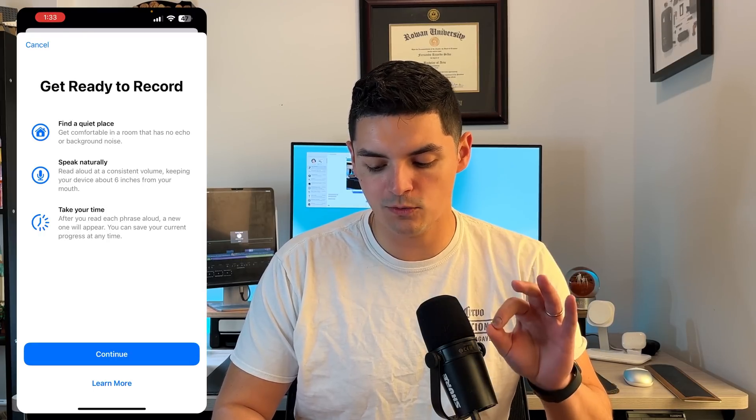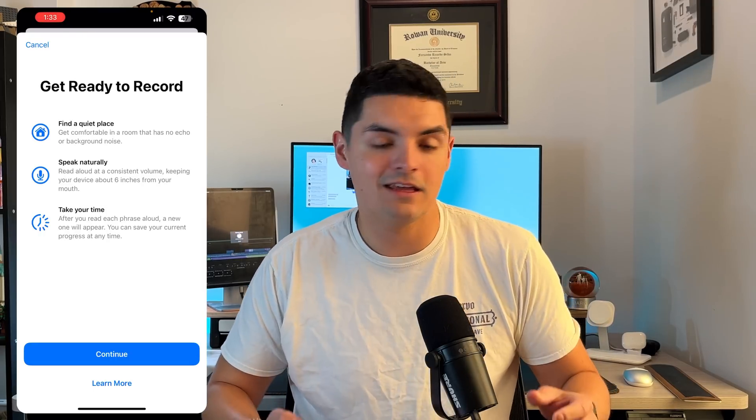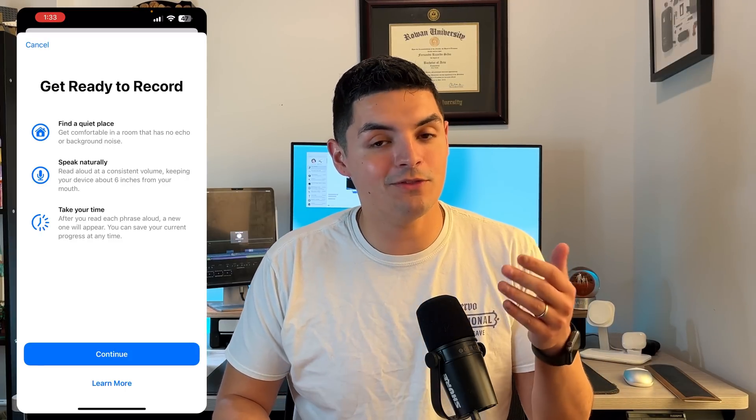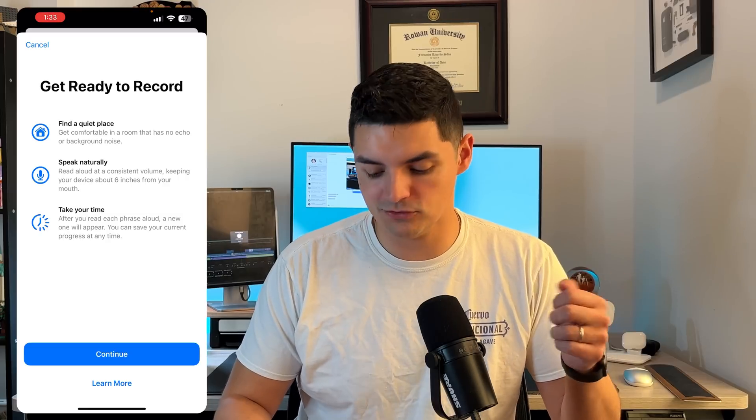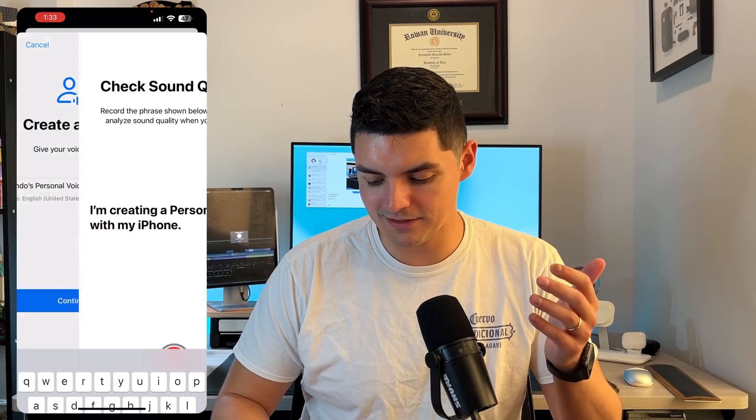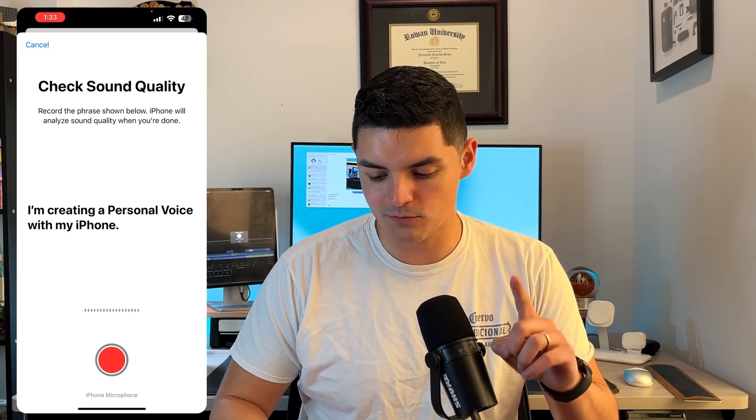After you read each phrase aloud a new one will appear, and you can save your current progress at any time. If it's going to learn every word in the English language — or any other language — it's going to take some time to learn what your voice sounds like, your inflections, because not every word is said the same way depending on whether you're asking a question, making a statement, or expressing emotion. We'll press Continue, create a voice, I'll leave it as 'Fernando's Personal Voice,' press Continue, then check sound quality by recording the phrase shown.